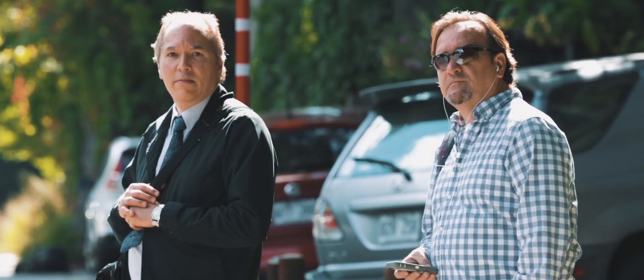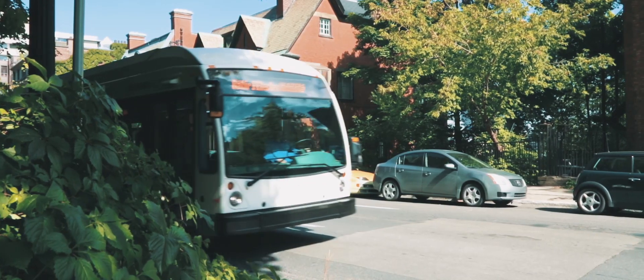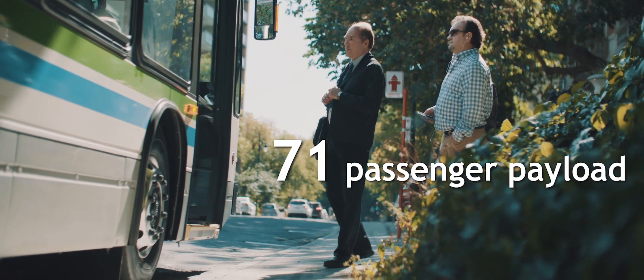No indoor space is sacrificed, thanks to a rooftop battery. Stay focused on your passengers, not batteries.